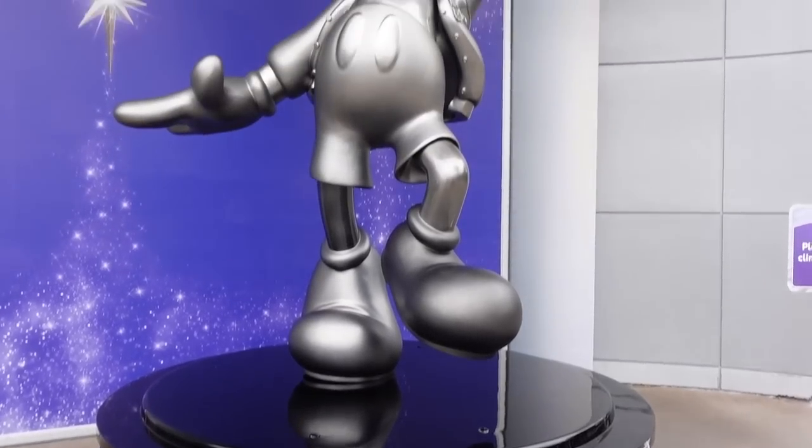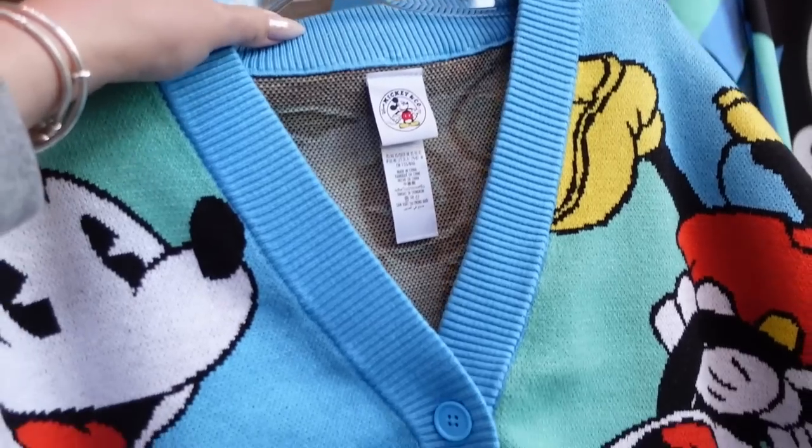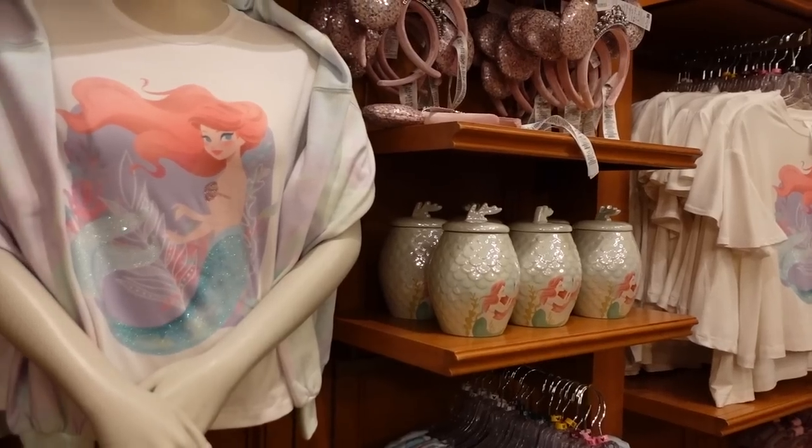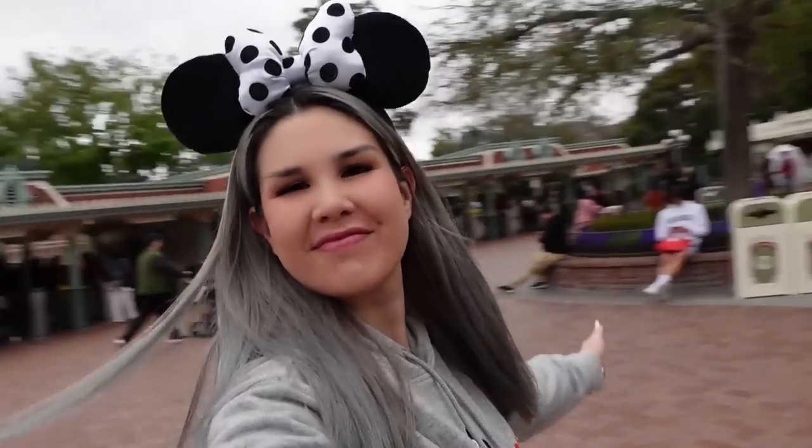Hey guys, it's Lisa. I'm here at Disneyland today and it's going to be a merch day. I don't know exactly where we're going to go — we'll probably go to World of Disney, maybe inside Disneyland, but either way we are on the hunt for all of the latest merchandise all around the Disney Resort. Come along with me, let's hang out and look at merch.